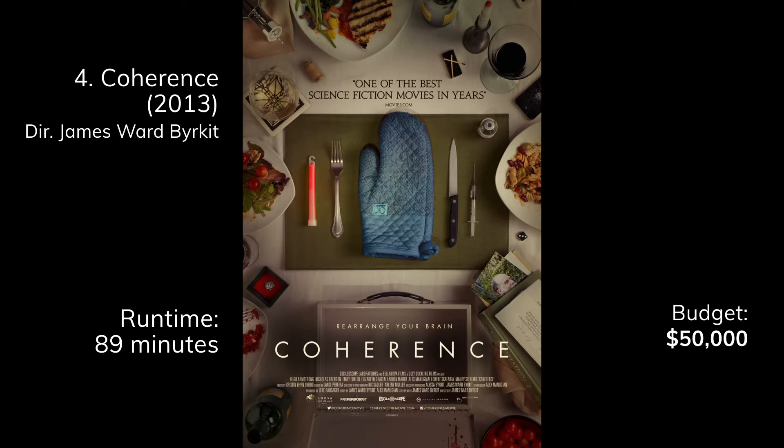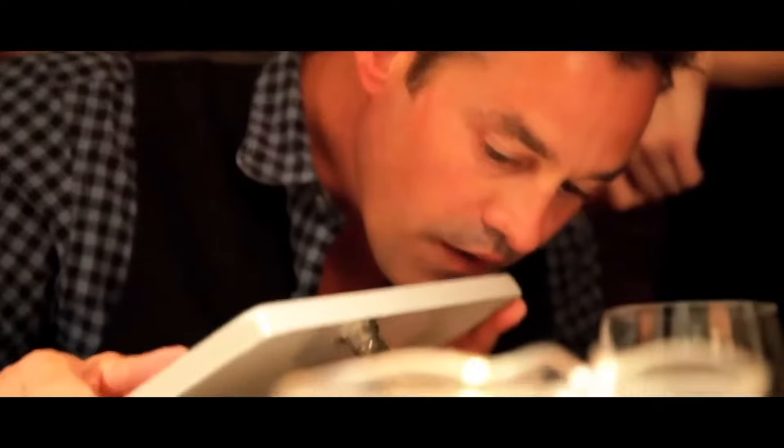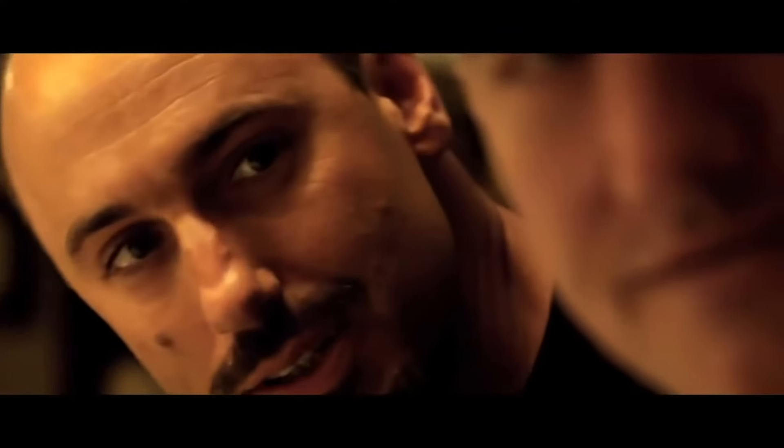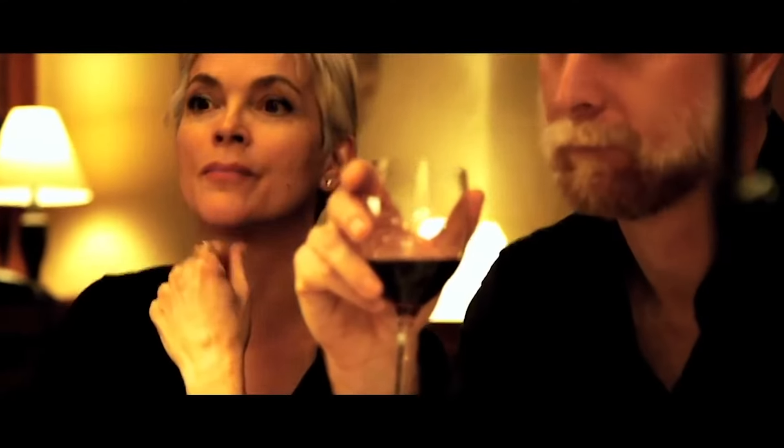Next we have Coherence, budget $50,000, and this might be my favorite film on the whole list. It all takes place at a single location with a group of friends — basically a comet's going over the house, things get weird and really complicated. It has a lot of tension. It does look like it was shot for not a ton of money, but that's because they shot it in five days with a 360 lighting setup so they could shoot anywhere in the house and work pretty quickly.